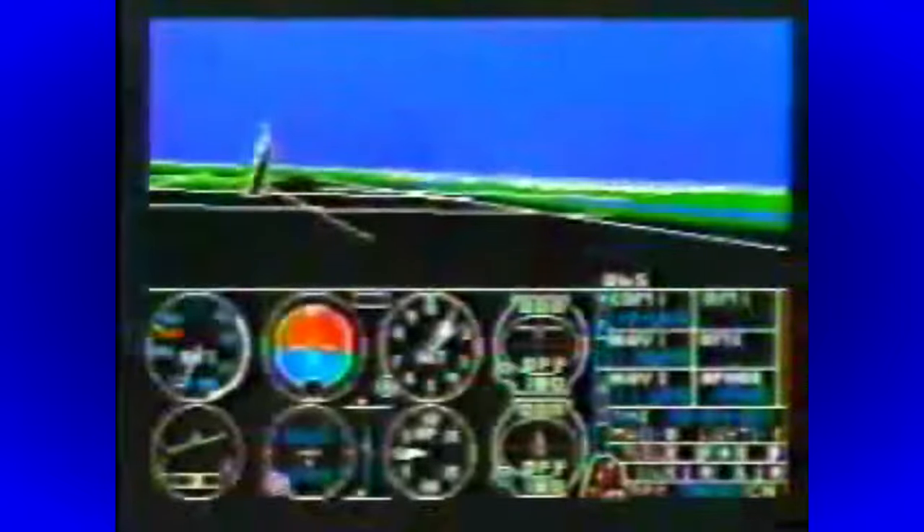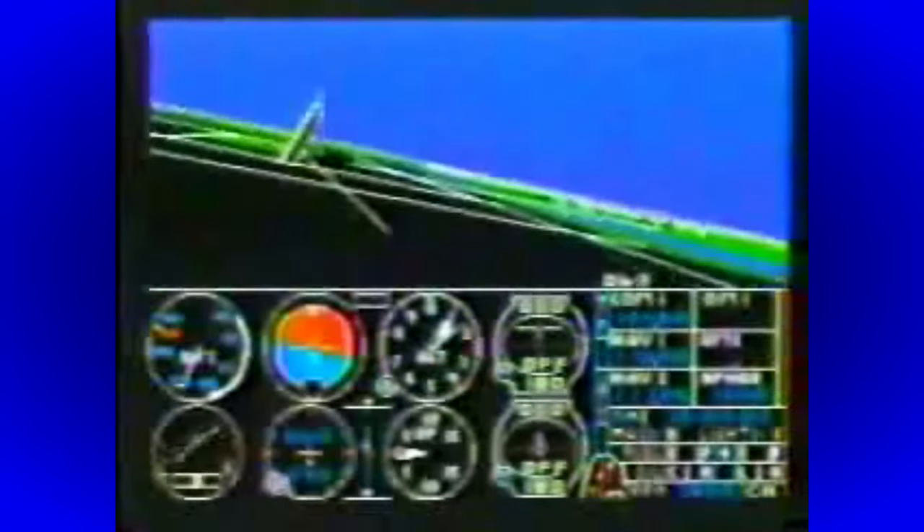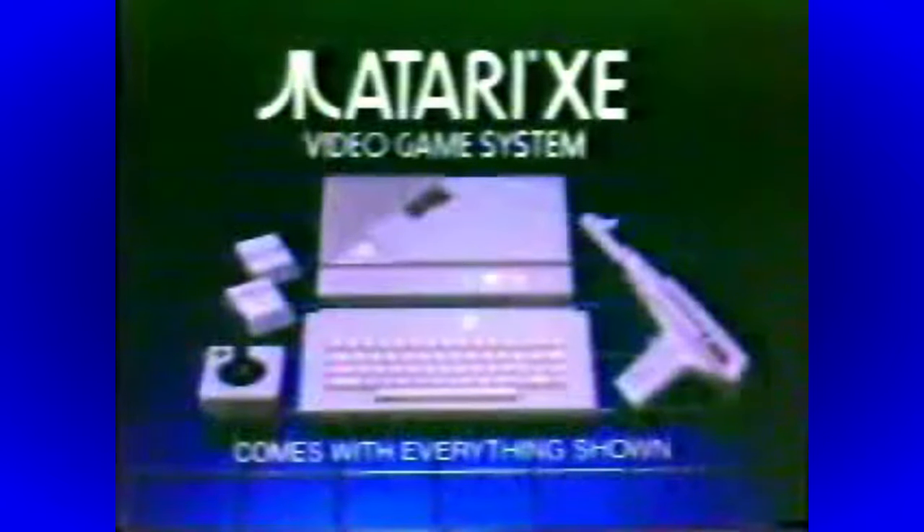This is the Nintendo video game system — it plays only cartridge games. This is the new Atari XE system — it plays cartridge and disc-based games, disc drives sold separately, and only Atari comes with a real joystick. Both have guns, but only Atari comes with the target game Bug Hunt. Nintendo has a toy robot, but only Atari gives you a keyboard for playing advanced computer games. It even comes with the amazing Flight Simulator 2 cartridge. The new Atari XE video game system — unbeatable.